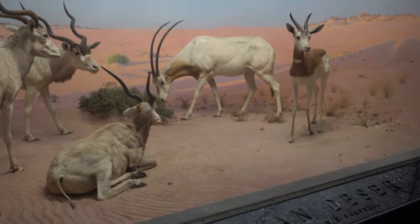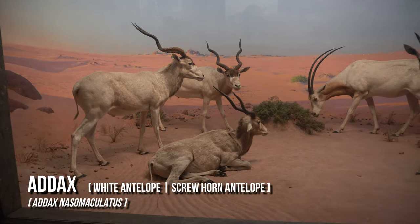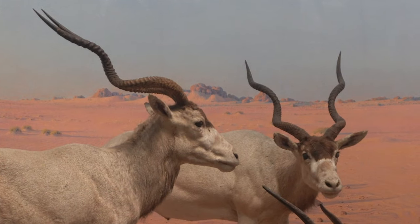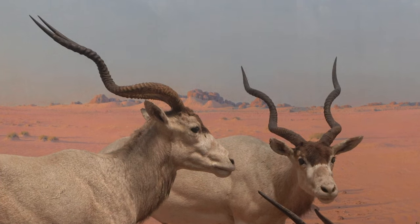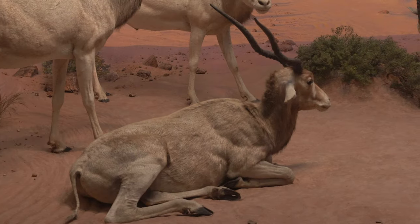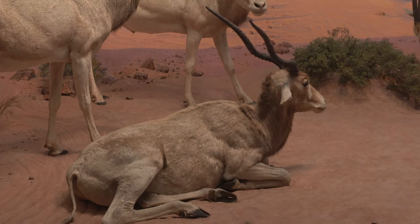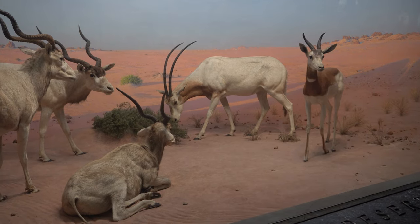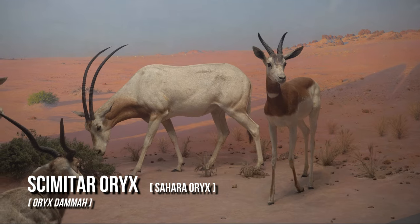This diorama depicts the arid habitat of the Libyan desert. Pictured here are the Three Addax, also known as the White Antelope or Screwhorn Antelope, and a Scimitar Oryx, also known as the Sahara Oryx.